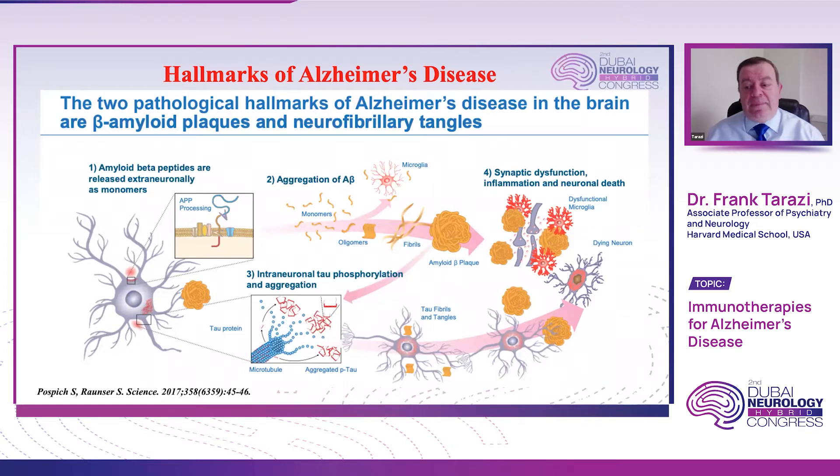The other pathway, which we also know about — the neurofibrillary tangles — involves the tau protein. The tau protein will start aggregating as the P-tau, phosphorylated tau, forming the fibrils and tangles. These clumps of pro-toxic proteins will eventually result in the same pathway: synaptic dysfunction followed by neuroinflammation and neuronal death.